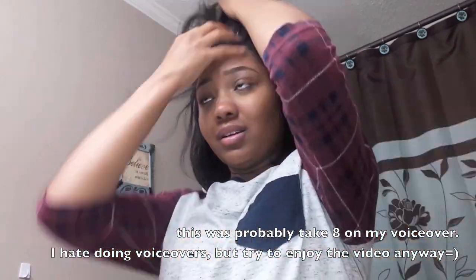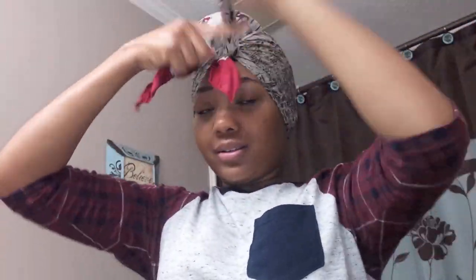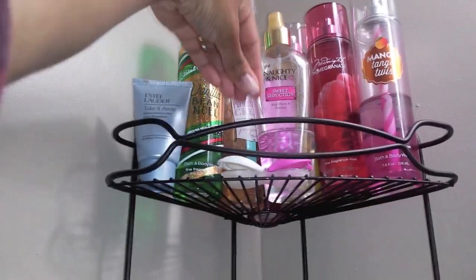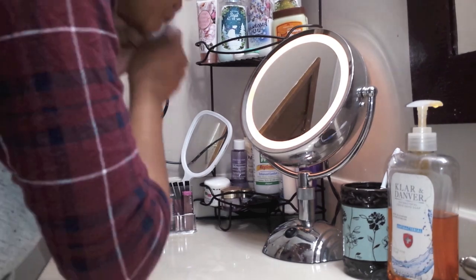After I remove makeup from whatever I might've done during the day, I like to get my hair up out of the way first, just to keep it from getting wet and messed up. I'll also take my contacts out because I don't want products to get in my eyes and mess up my contacts.